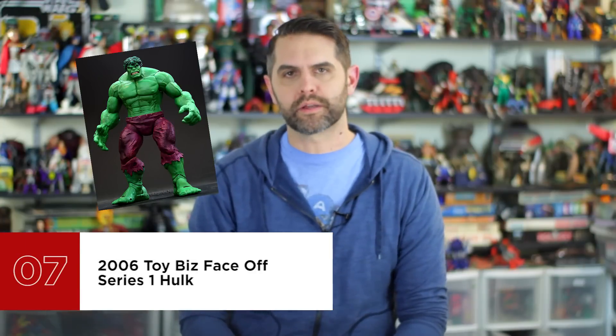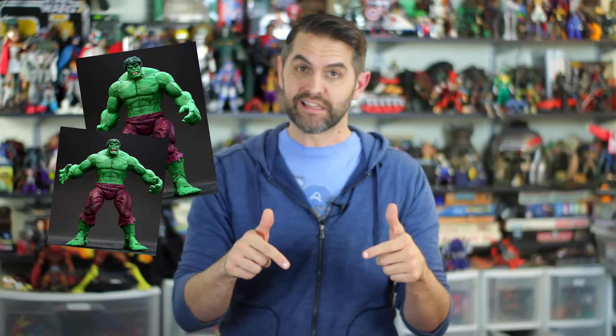Number seven is 2006 Toy Biz Face-Off Series 1 Hulk. There were two different versions of this Hulk figure, one with a closed mouth snarling rage and one with an open mouth shouting rage. This slot is for both figures since both are in the running for best Hulk figure ever still. They're not as articulated as more recent Hulk figures, but what they lack in posability they more than make up for with sculpted details and paint application, the hallmarks of the Toy Biz era. They are comic styled enough to put with your comic themed display and just realistic enough that they could fit with your Marvel Cinematic Universe display, even if they don't look like Mark Ruffalo.